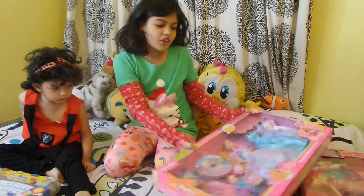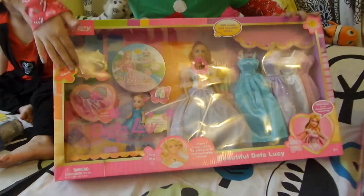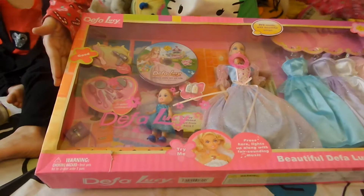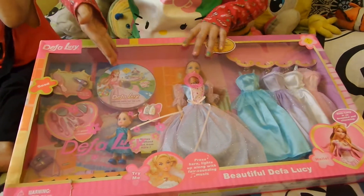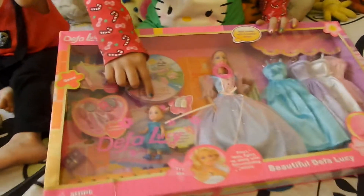So first, I am going to show you this different Lucy stuff. It comes with a lot of stuff, as you can see, and it comes with an exclusive CD and the Fuzz Lucy's sister.